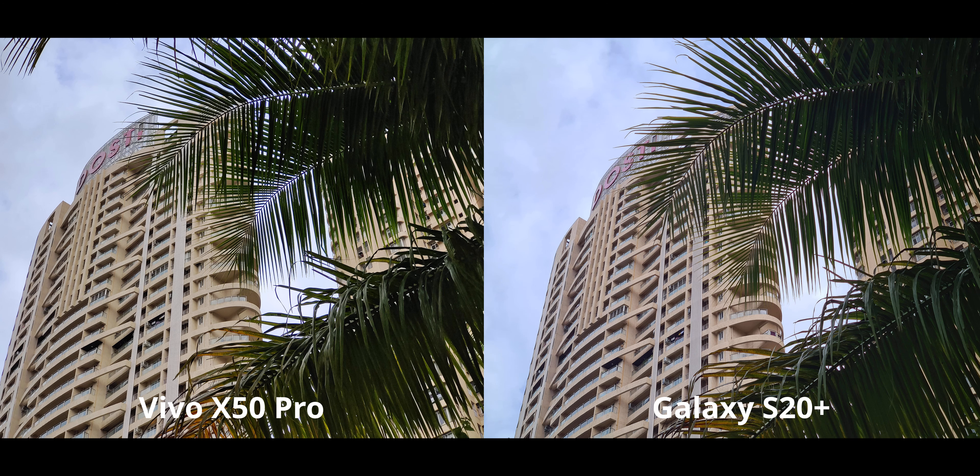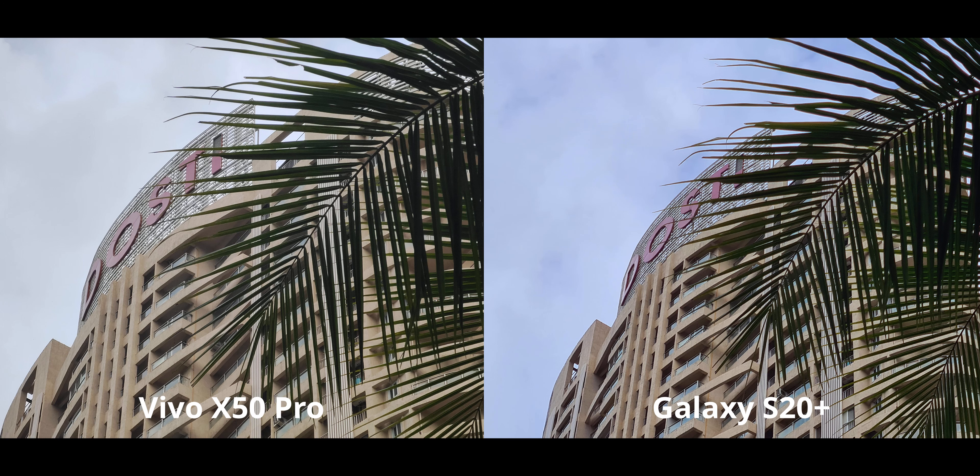This is a 2x zoom shot and it looks very similar — the detail levels are just as similar, so I'll call this one a tie. Moving on to 5x zoom on the X50 Pro, which is actually optical, and 4x zoom on the S20 Plus — the differences are a lot more exaggerated. The 5x optical zoom on the X50 Pro has a much cleaner, sharper, and less noisy result, while the S20 Plus uses its high-resolution sensor to crop in and the results are not as appealing.